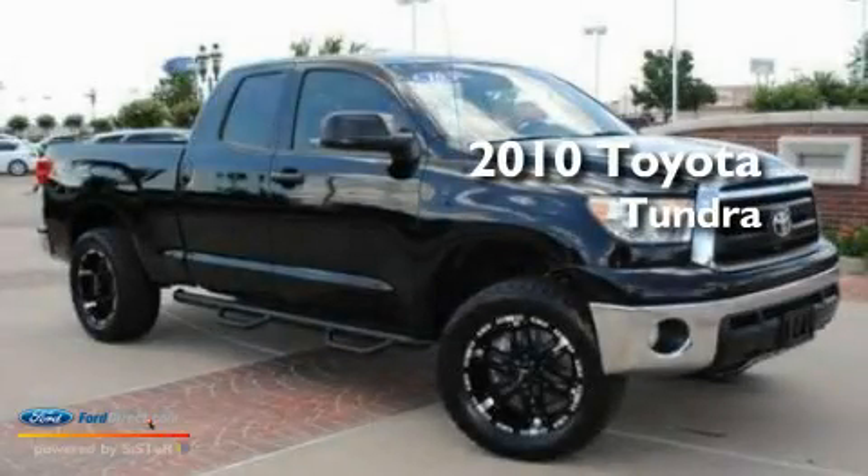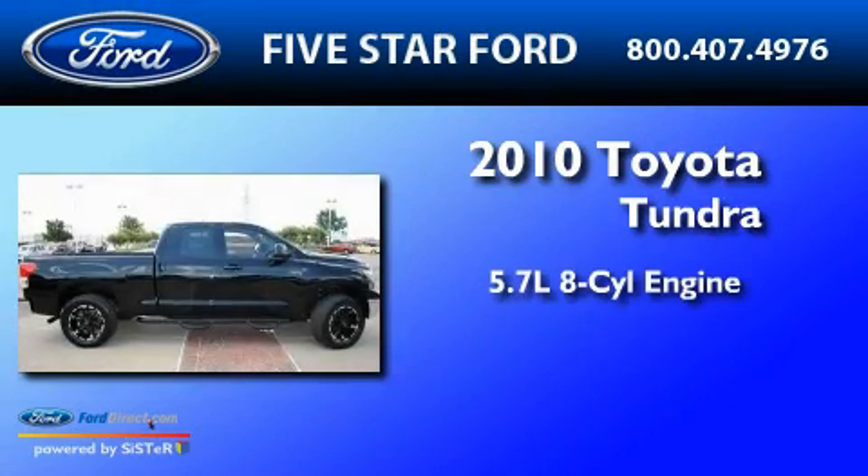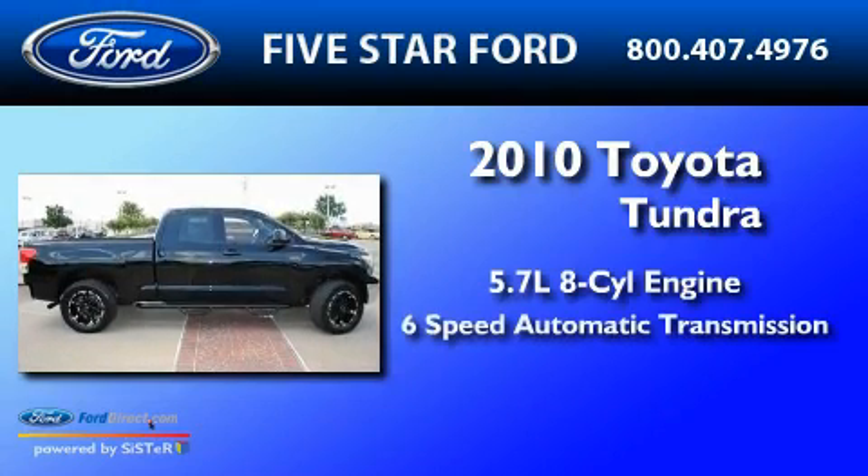This is a 2010 Toyota Tundra. It has a 5.7-liter 8-cylinder engine and a 6-speed automatic transmission.